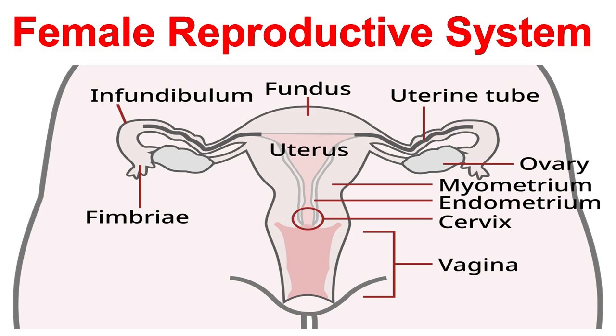Let's start with the ovaries, two small, oval-shaped organs located on either side of the uterus. These remarkable organs perform two critical functions. Egg production — oogenesis — ovaries produce eggs, or oocytes, through a process that begins at puberty and continues until menopause.